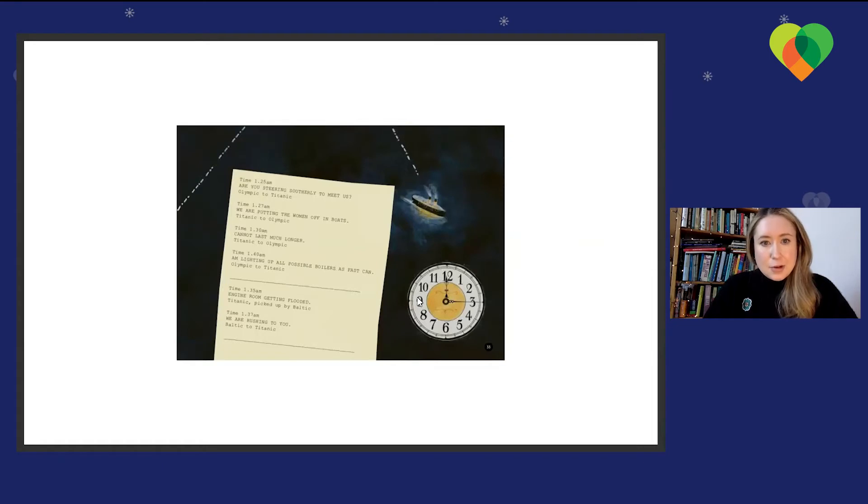Titanic to Olympic: 'We're putting the women off in boats. Cannot last much longer.' Olympic to Titanic: 'I'm riding up all possible boilers as fast as can.' Titanic picked up by the Baltic — engine room getting flooded. Baltic to Titanic: 'We are rushing to you.'